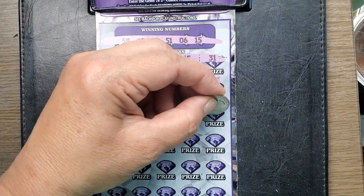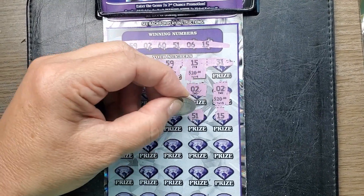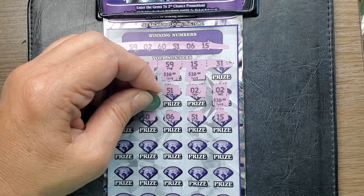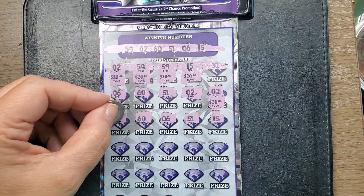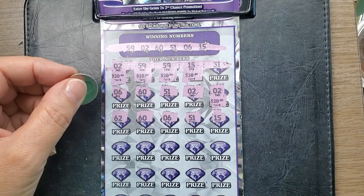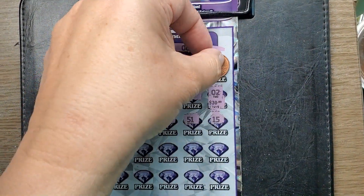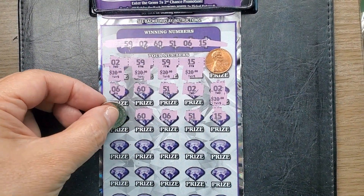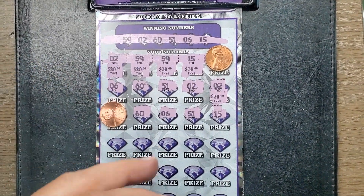What else do we have here? A 15 — there it is, it's another match. 51. Number 6. 60. 62 is not a match. I'm going to try to cover up the numbers that aren't a match, but most of them are. Let me just use a penny so I can keep up with what's not a match.